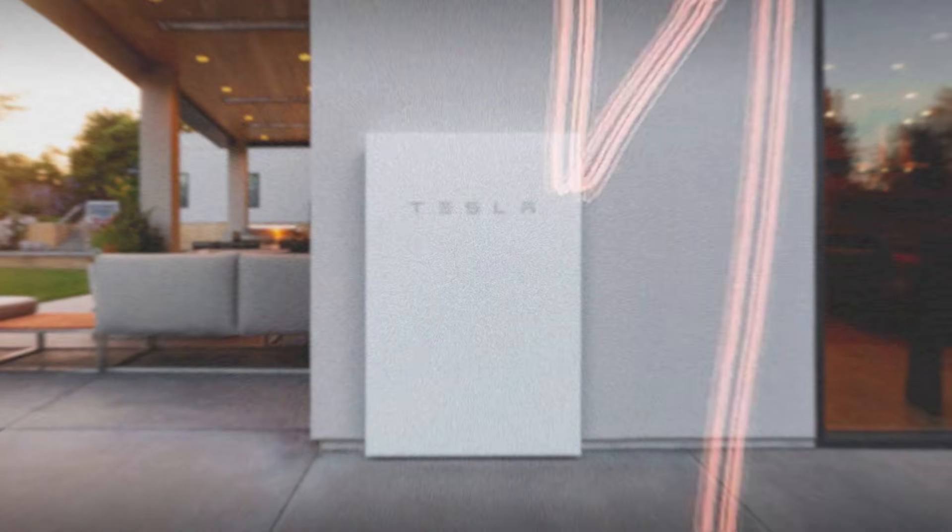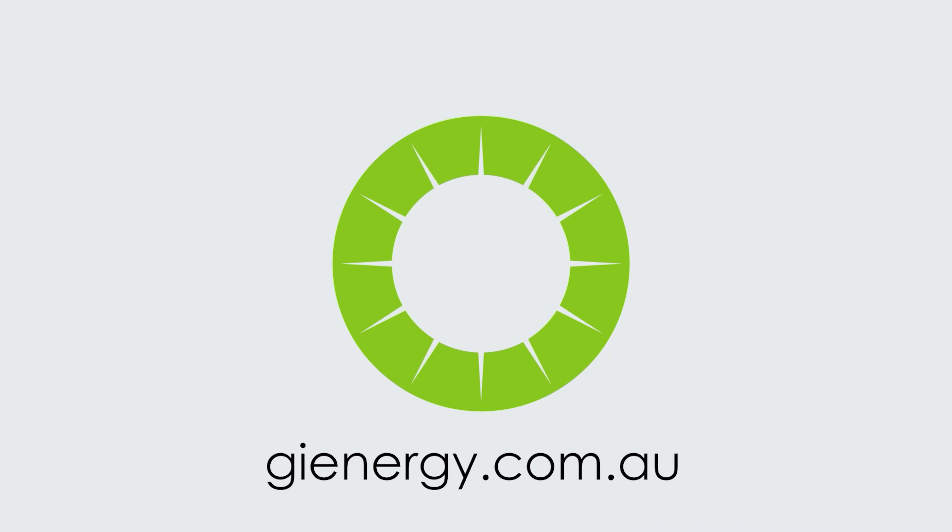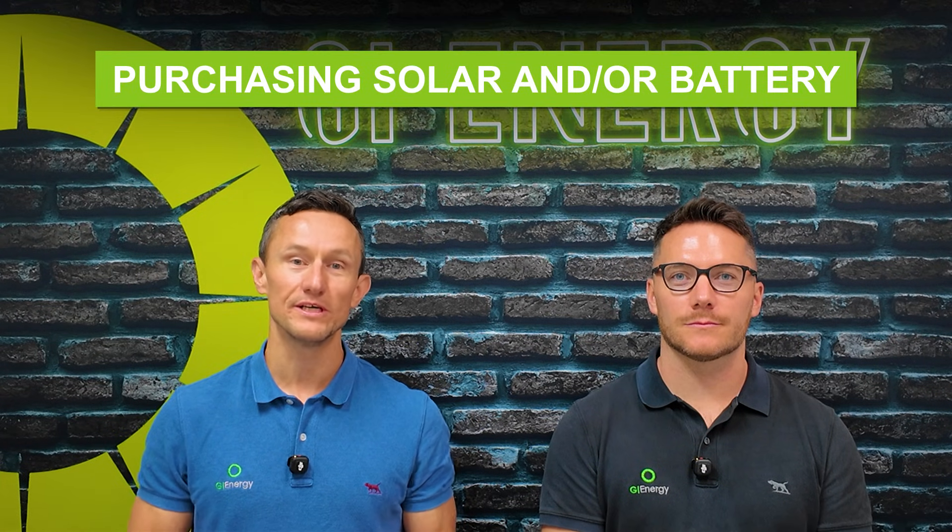If you're looking at installing solar or battery in 2026, you might have noticed prices going up a bit. Here's why. G'day everyone, Dan and Matt here from GI Energy. Today we're talking about purchasing solar and/or battery in 2026.